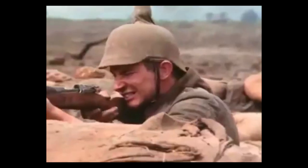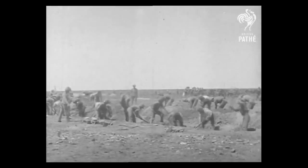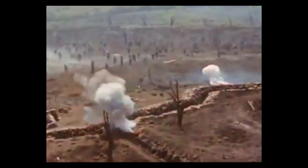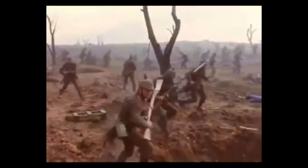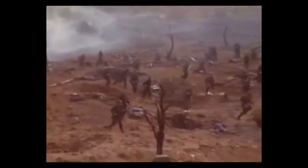Armies would dig in to entrenched positions, place obstacles such as barbed wire and mines to stop the enemy from attacking, and let the artillery and machine guns do the work. By 1914, this new form of warfare — trench warfare — had become the standard, and overcoming it was no easy feat. This lesson, you're going to look at some of the ways World War I commanders sought to gain the upper hand and break the stalemate.